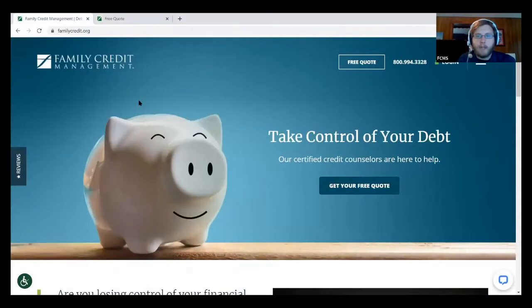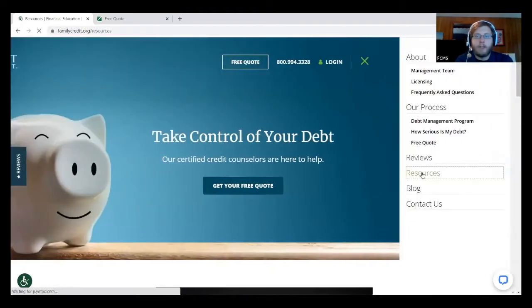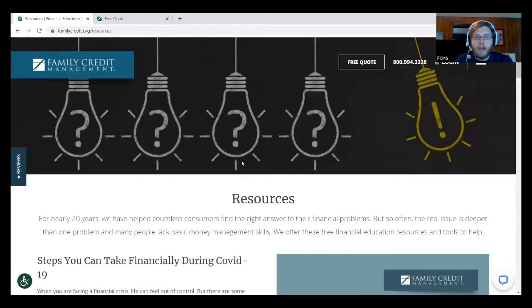This is the Family Credit homepage at familycredit.org. From any of our website pages, all you have to do is click this little menu icon in the top right corner of the screen, go to Resources, and this will take you to our resources page.